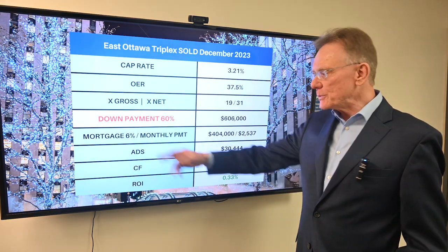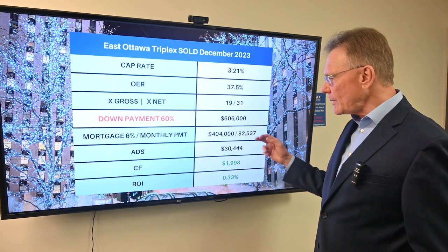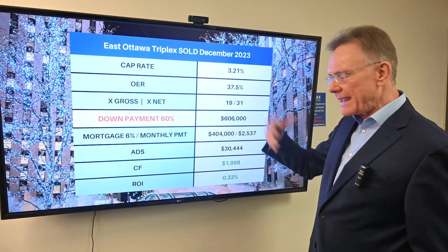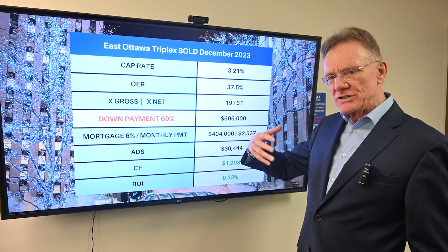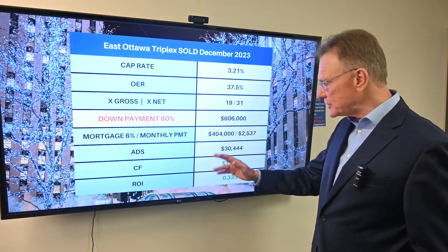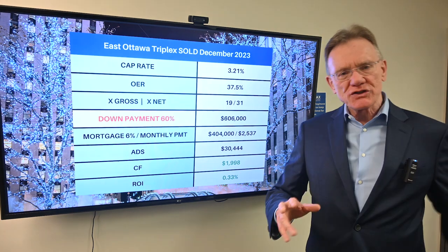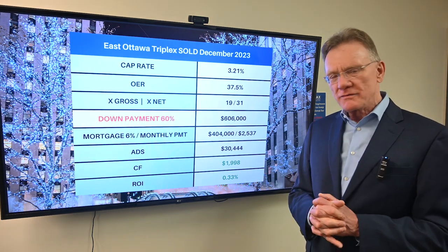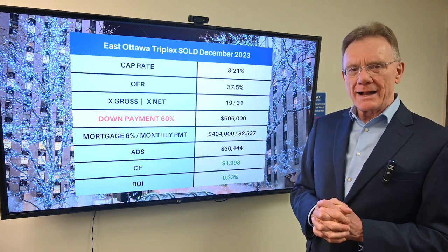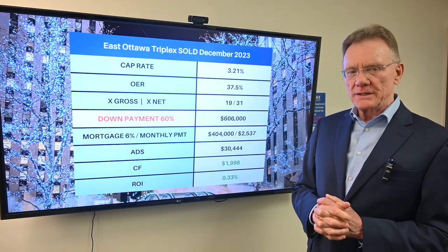If we look at a mortgage rate of 6 percent, that shows you what the total mortgage is. The annual debt service — basically how much the mortgage costs per year — is $30,000. In the end, that gives us a small annual cash flow of about $2,000 and a small annual ROI of about 0.3 percent.